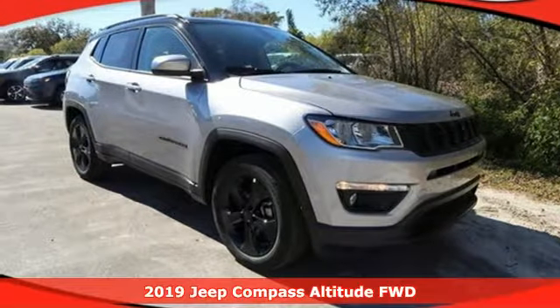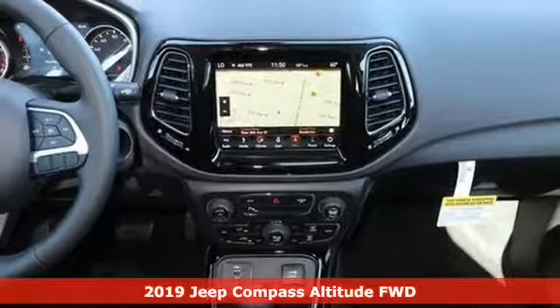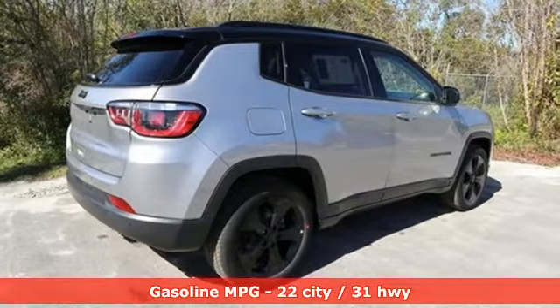Here's a new 2019 Jeep Compass. Its size makes it practical and since it's a Jeep, it can go practically anywhere. It comes nicely equipped with features you'll love.